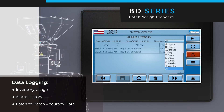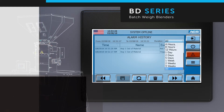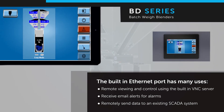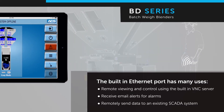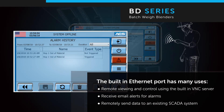Ethernet connectivity allows the system to be networked to virtually any device in a facility, and the built-in VNC server allows remote monitoring or control on any computer, tablet, or phone. Email alert capability can be enabled to send alarms when specific issues occur, providing immediate visibility to process errors.